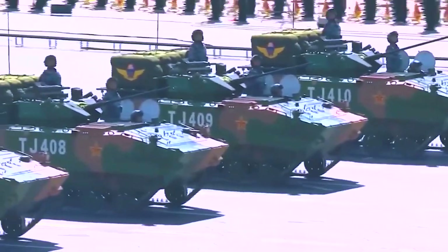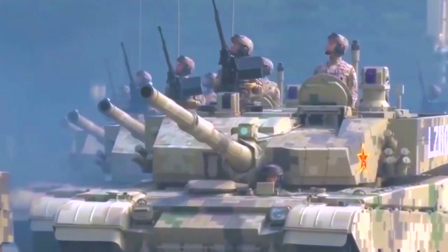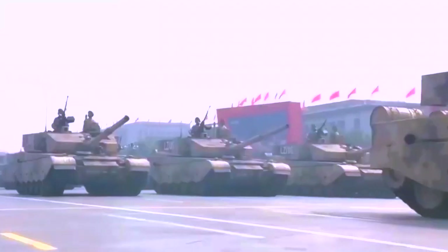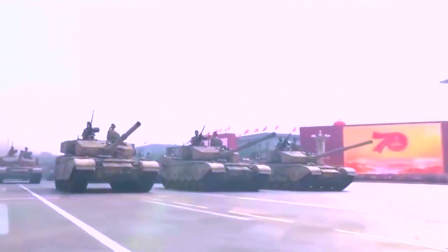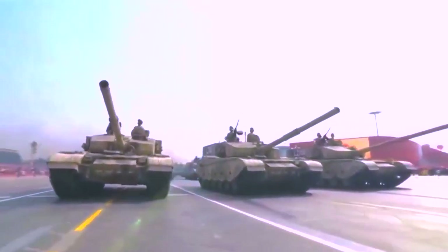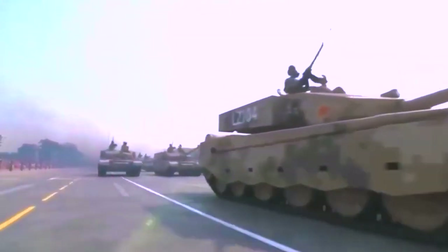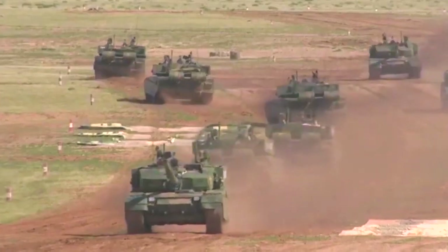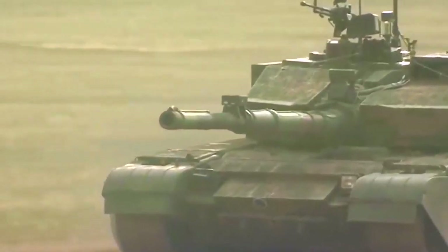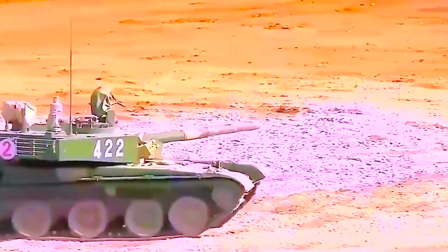Some technologies from this tank were utilized to upgrade their Type 96 main battle tanks to the Type 96G standard. Thanks for watching. Don't forget to like and subscribe to stay updated with more captivating military content. See you next time.